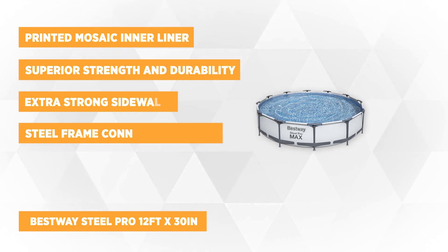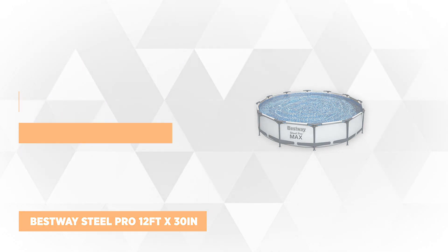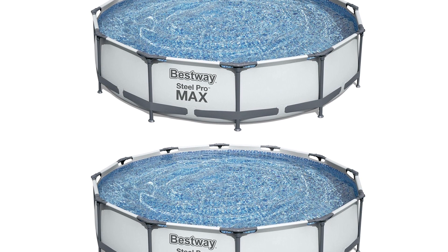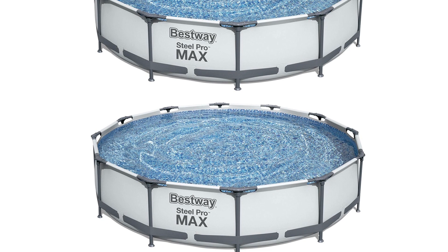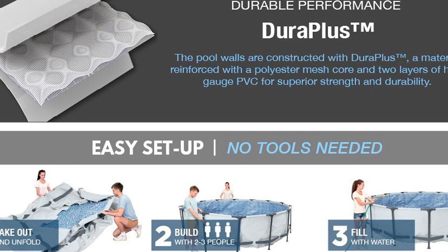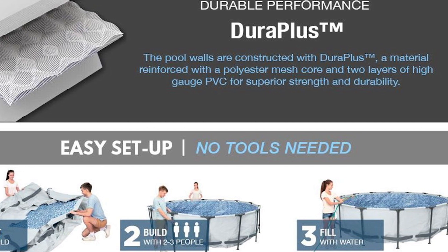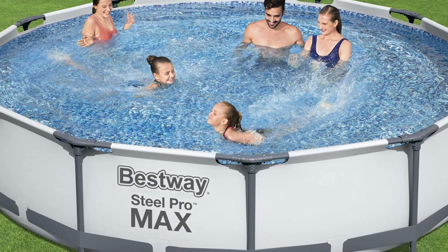At number 5 is the Bestway Steel Pro, the 12-foot by 30-inch frame above-ground set with 2-pack filter pump. This set includes two 12-foot by 12-foot 20-inch swimming pools — yes, you heard that right, you get two above-ground pools in one purchase. This set is made using a steel frame connection system with custom-molded T-connectors, which prevents metal-on-metal corrosion. With extra-strong sidewalls made with two layers of heavy-gauge PVC and an inner layer of polyester mesh for superior strength and durability, it'll definitely last for years. It's also beautifully designed with a printed mosaic inner liner on the sides and bottom of the pool.